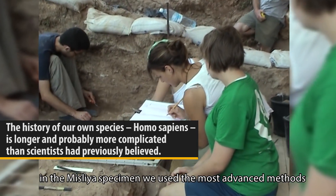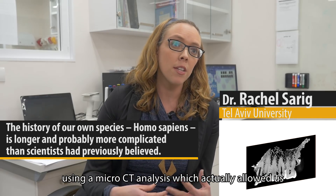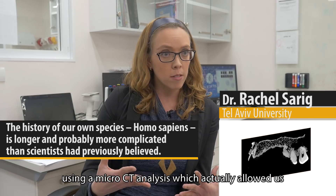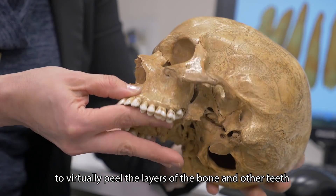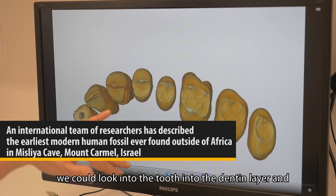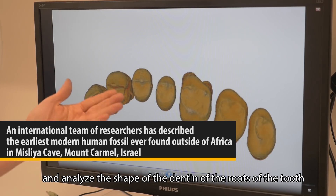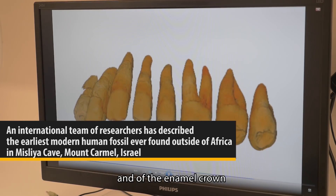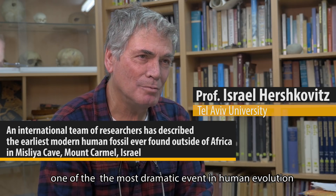In the Misliya specimen, we used the most advanced methods. Using a micro CT analysis which allowed us to dig into the tooth — to virtually peel the layers of the bone and of the teeth. We could look into the tooth, into the dentine layer, and analyze the shape of the dentine, of the roots of the tooth, and of the enamel crown.